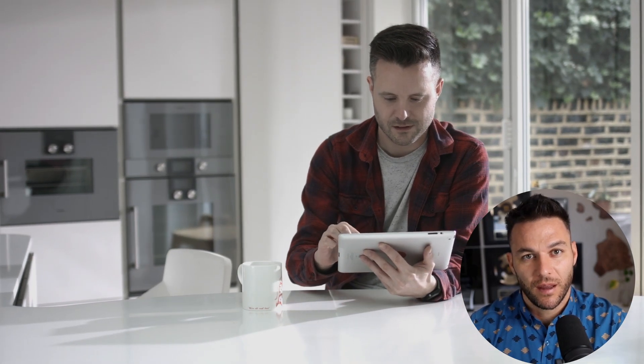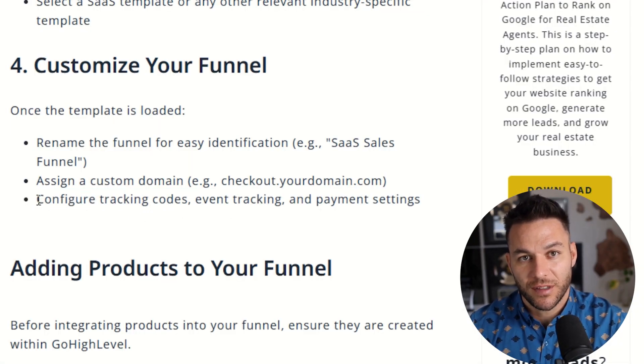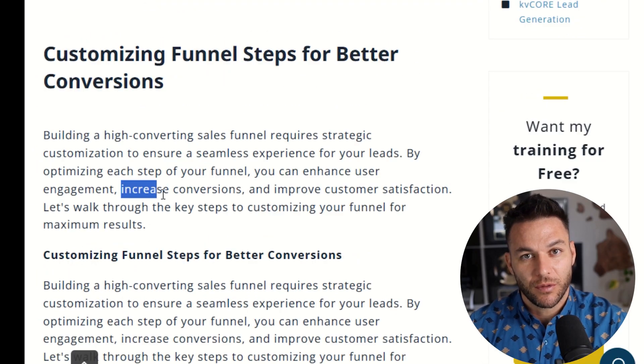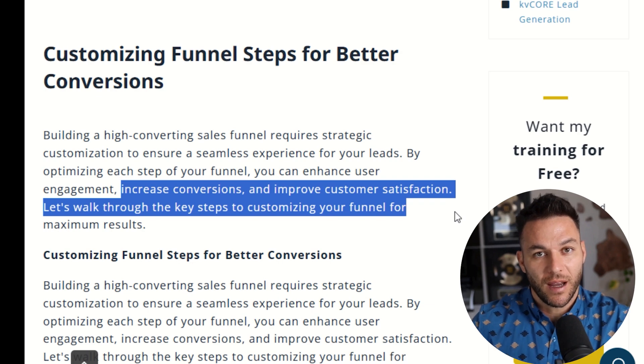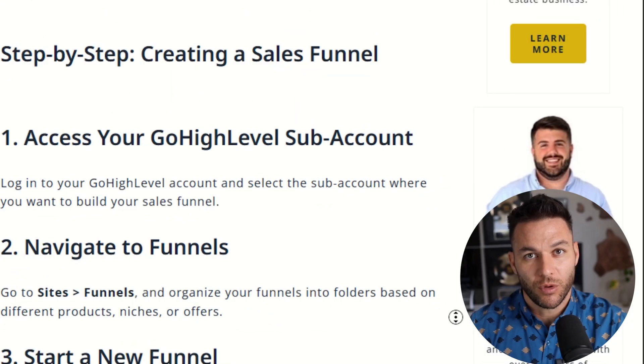High Level also lets you set up tracking codes that monitor user behavior — you can see how long people spend on each page, where they drop off, and what's causing them to leave without converting. Armed with this information, you can make smart tweaks that dramatically improve your conversion rates.